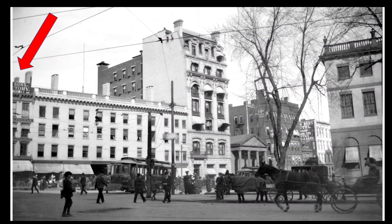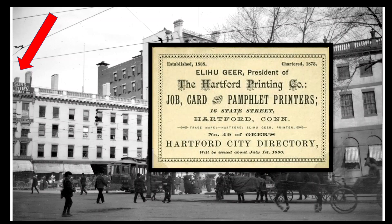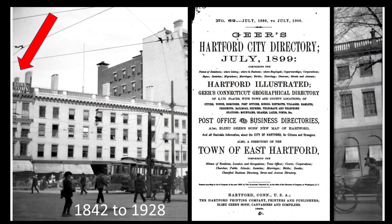Starting on the far left, only part of the building and the sign on top of it is visible in the photograph. The full sign reads: Elihu Geer's Sons City Directory. These were the offices of the Hartford Printing Company, a printing shop and stationery store founded by Elihu Geer in 1838, and it moved into this building in 1850. The thing this company is famous for, for those who study the history of Hartford, is that every year from 1842 to 1928, it published the Geer's Hartford City Directory. This one here is for 1899, near the time the photograph was taken.